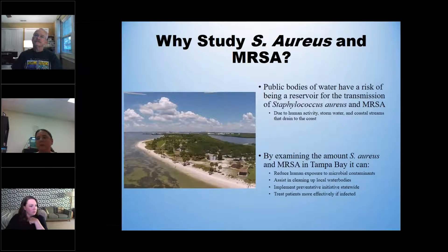The main goals of our work in Tampa Bay: these public bodies of water have a high risk of being a reservoir for transmission of staph. Staph is a bacterium that thrives in warm waters — which is Tampa Bay — and it really prefers high salinity. Because it resides on your skin, it's very used to high salinities. In summertime when the water is really warm and salinity is high, that's prime location. By examining how much staph is in our water, we could potentially reduce human exposure, assist in cleaning up local water bodies, implement a preventative initiative statewide, and treat patients more effectively if we understand what strains are in the water.